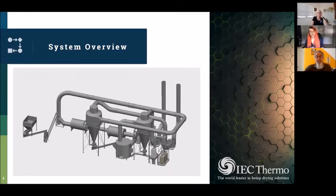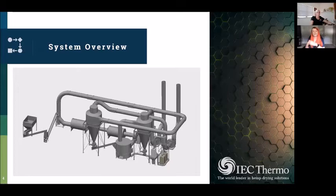Everyone who has an IEC dryer uses it a little differently — some people do extra steps preparing the feed, some have extra steps after the dryer. Our system is very customizable to your specific needs and site. People always ask what the footprint looks like, and that varies. Every dryer we build is built site-specific, so no two dryers we've installed look exactly the same, because no two buildings look exactly the same. We really do tailor it to your specific needs.